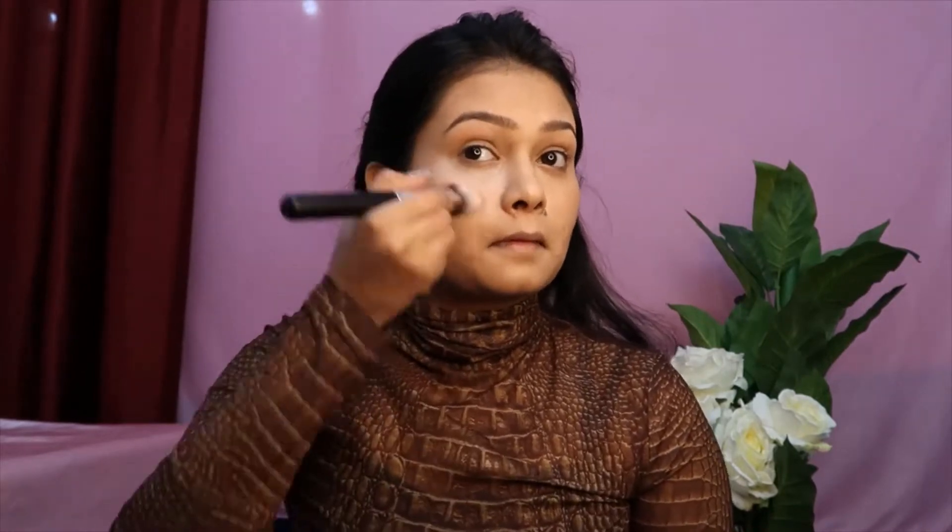Now I'm using this white highlighter to highlight the spots on my face — for example my under eye, my chin, and my nose. I'm already glowing like a bulb!